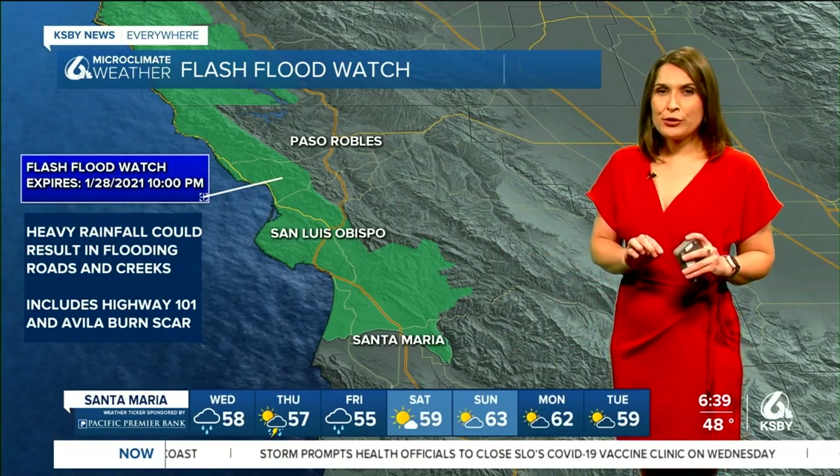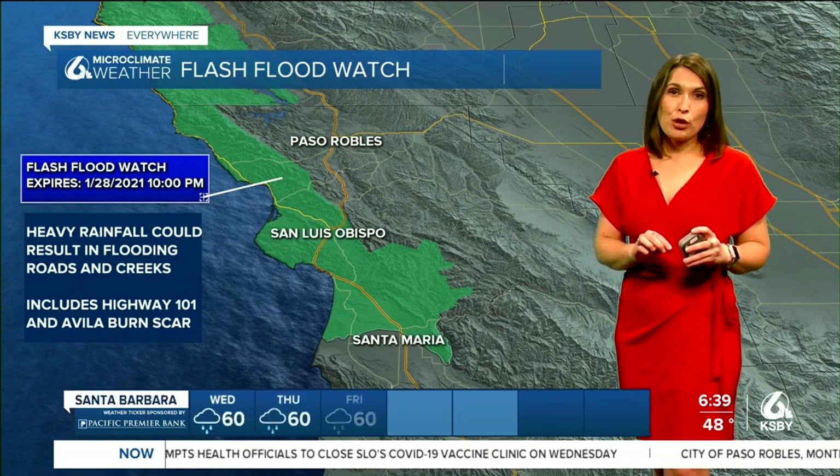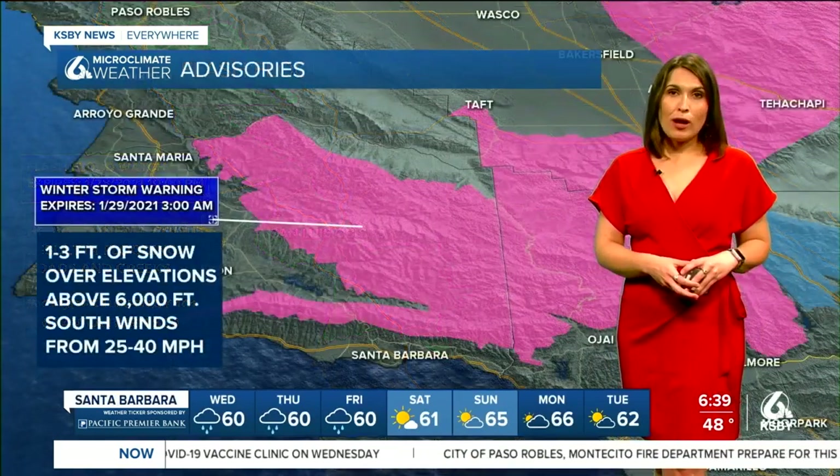Our main areas of concern with this storm will definitely be Highway 101 and also the Avila burn scar as well.